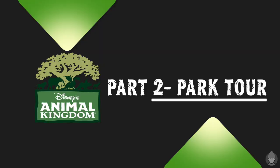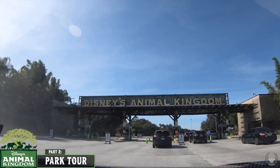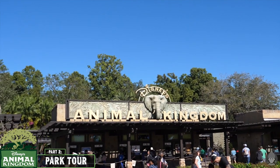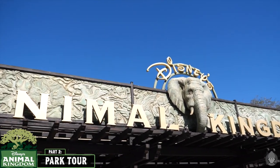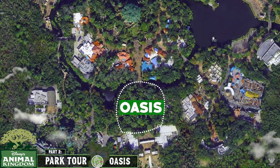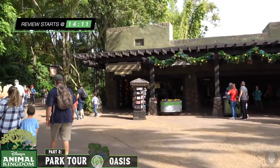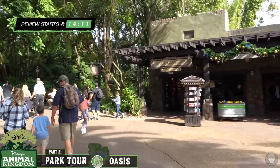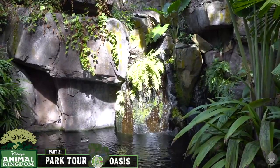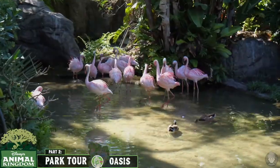Now I'm going to give you a tour of all seven of Animal Kingdom's themed areas including all of its attractions, in a sort of reverse order of popularity, starting with the less thrilling lands and attractions. Let's head over to the Oasis Land, which functions as the equivalent to Magic Kingdom's Main Street USA and provides a transition from the park's entrance to the world of animals. This peaceful land features a variety of tropical trees and plants, a small waterfall and a pond that's occupied by flamingos.